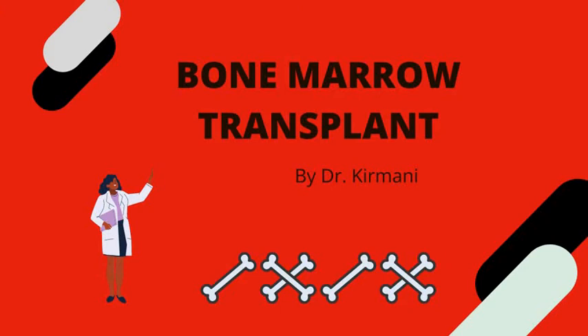Hello and welcome back to Patient Knowledge. My name is Dr. Kirmani and this channel is all about health education. Today I will be talking about an interesting topic: bone marrow transplant. Do you ever wonder what this procedure is, what are the types of bone marrow transplant, and why it is performed? So let's get started and find out more about this.